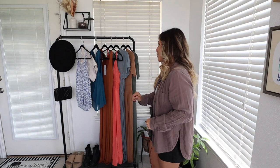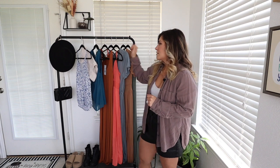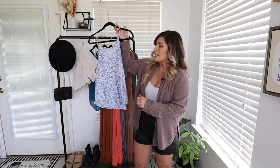Hey, welcome back to Mama Tried. I'm Juliette and today I have another Amazon haul for you guys. I'm just gonna start from this way and move my way on, so let's go ahead and try this one on.